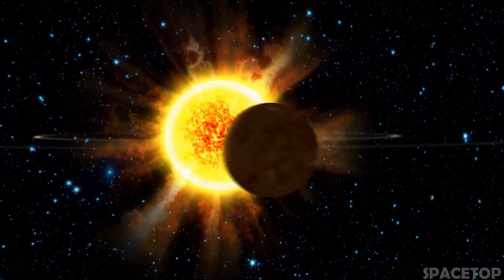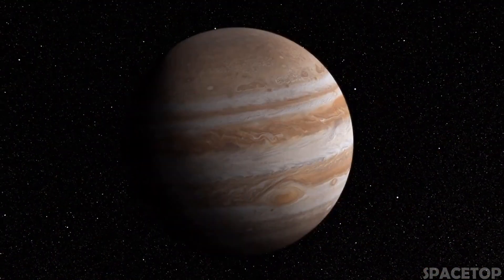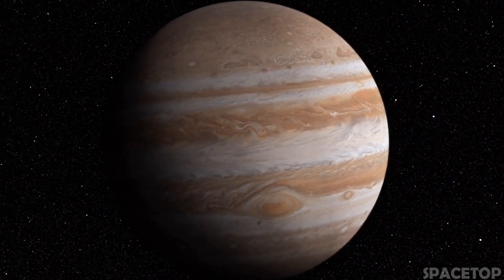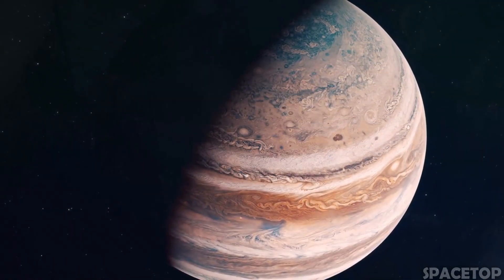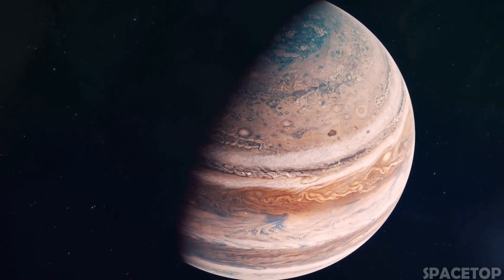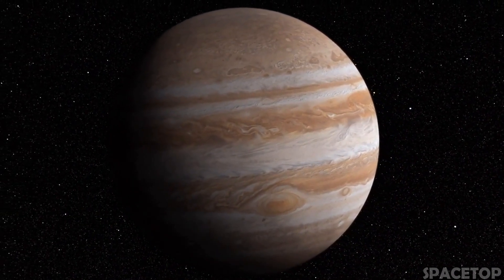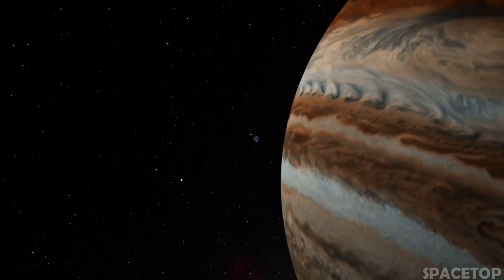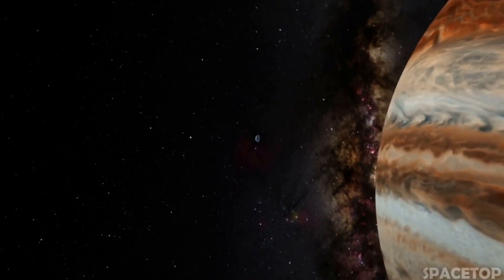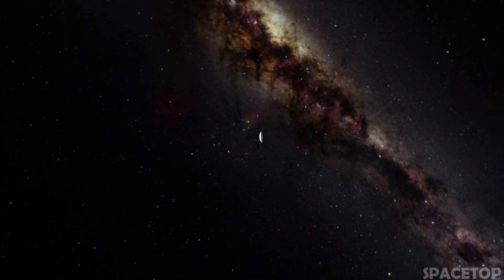Our solar system originated as a disk of dust and gas about 4.6 billion years ago. Jupiter formed at about the same time as the rest of the solar system, about 4.5 billion years ago. Its strong gravity attracted huge amounts of gas and dust from the disk before all the other planets formed. Jupiter is mainly composed of hydrogen and helium — about 90% hydrogen and about 10% helium — almost the same composition as our Sun, which consists of about 70% hydrogen and 30% helium.